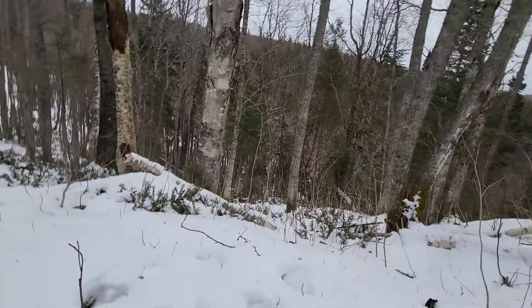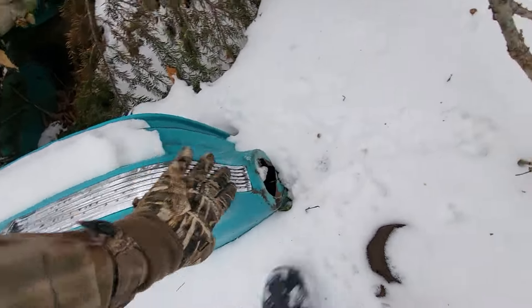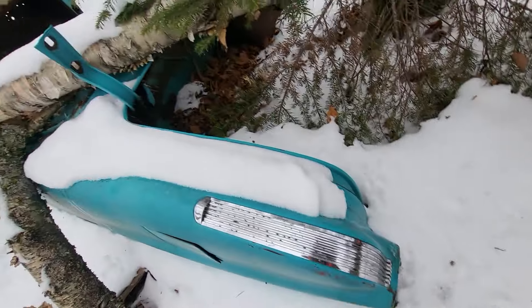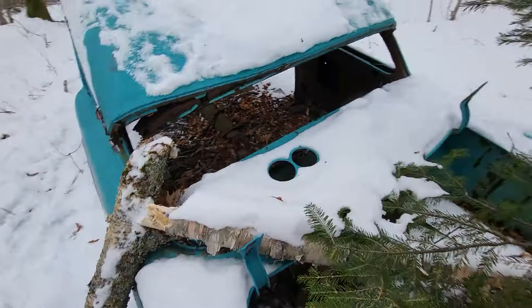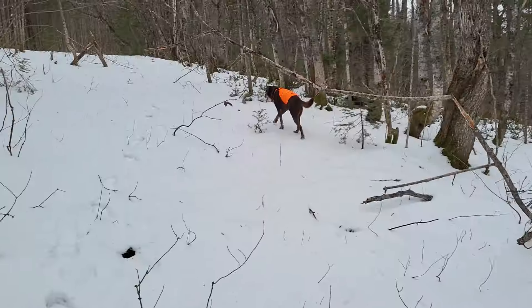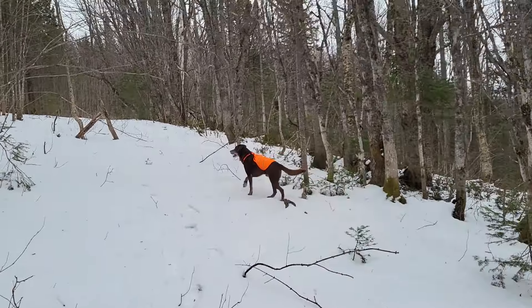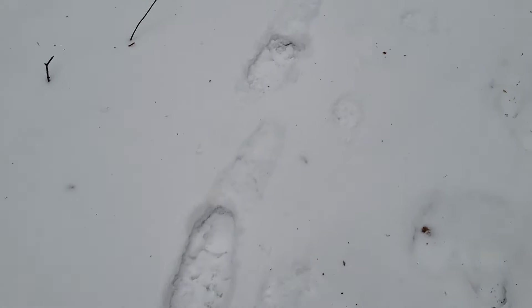No rear doors - does that make it a coupe? Nice, round tail lights. That seat's solid. We're gonna head to that other spot where there supposedly is one with the motor still in it.